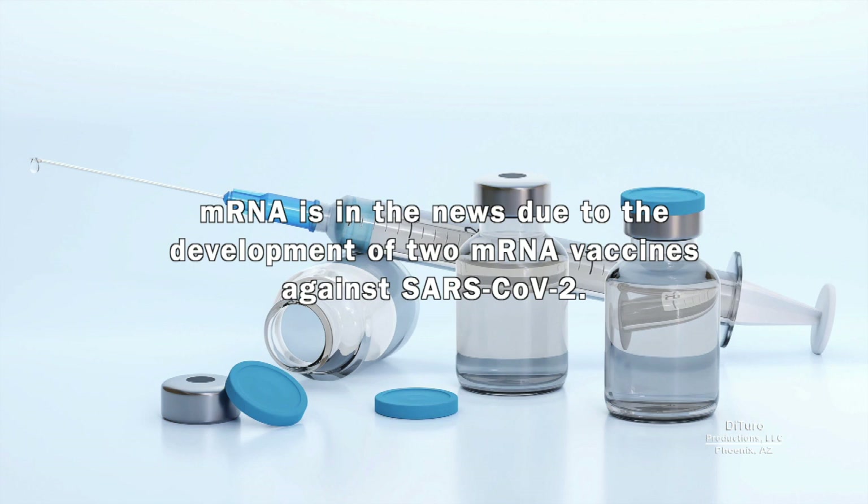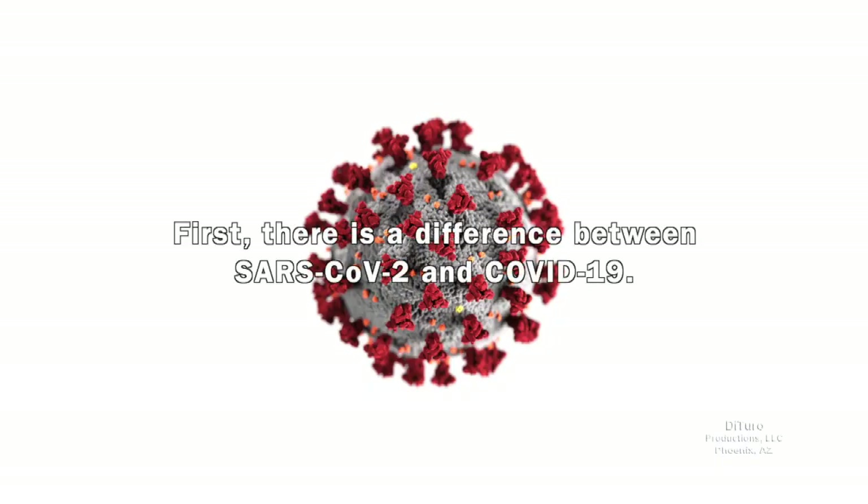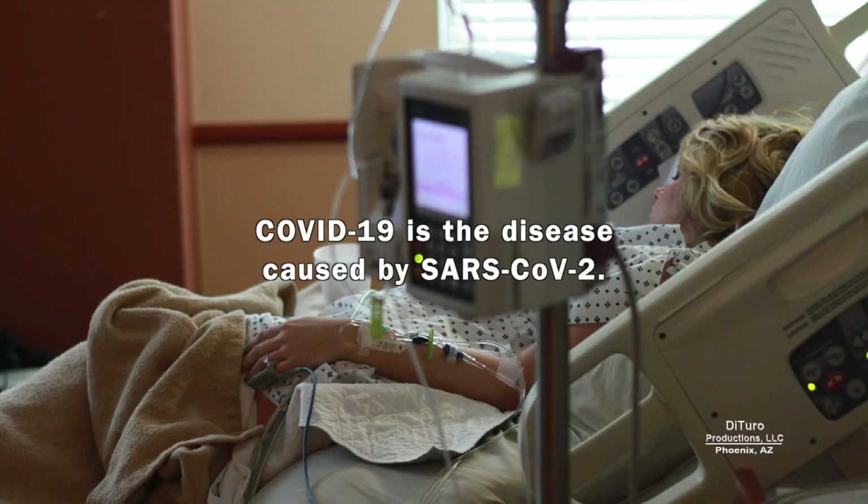So what is mRNA? mRNA is in the news due to the development of two mRNA vaccines against SARS-CoV-2. There's a difference between SARS-CoV-2 and COVID-19. SARS-CoV-2 is the strain of coronavirus. COVID-19 is the disease caused by SARS-CoV-2.